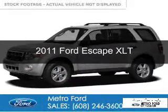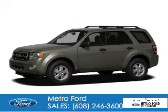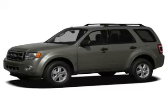This is a used 2011 Ford Escape, powered by front-wheel drive, a 3-liter, 6-cylinder engine, and a 6-speed automatic transmission.